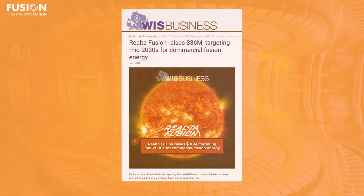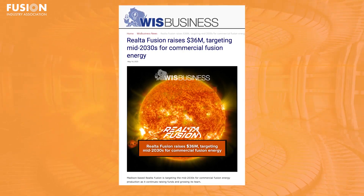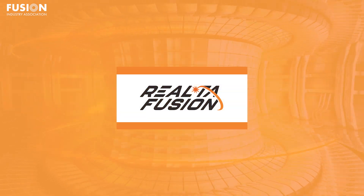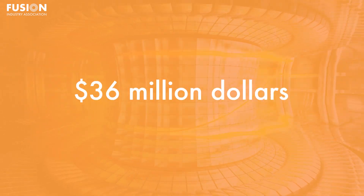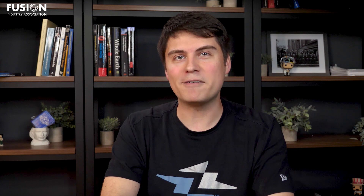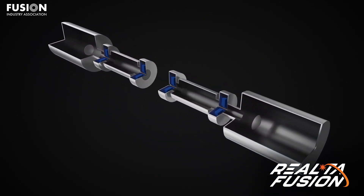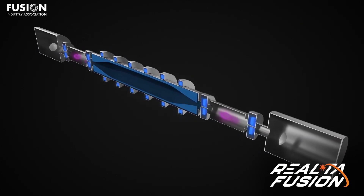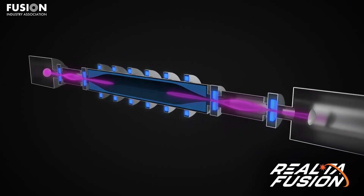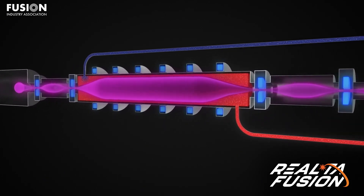Three: Realta Fusion raises $36 million, targeting mid-2030s for commercial fusion energy. Realta Fusion, an FIA member located in Madison, Wisconsin, just raised $36 million, bringing their total investment to about $50 million. Realta's machine is called a magnetic mirror — a cylindrical device with magnets along its length and very strong magnets at either end. These strong magnets at the end cause particles to reflect back towards the center, confining them long enough to fuse, which releases the energy.